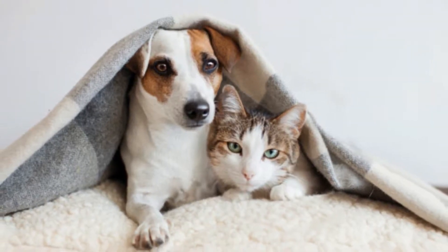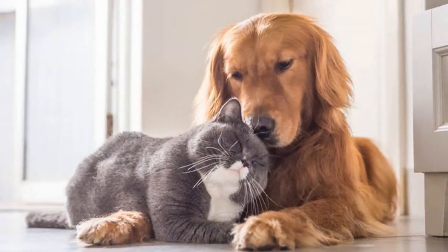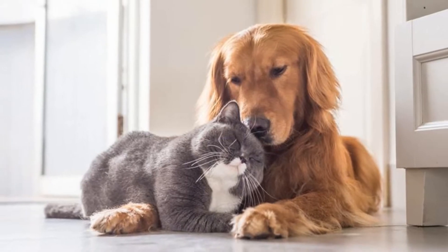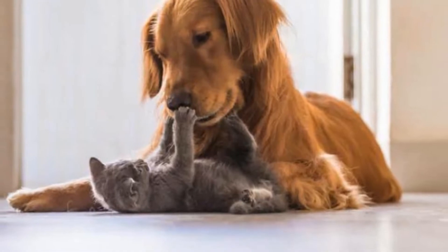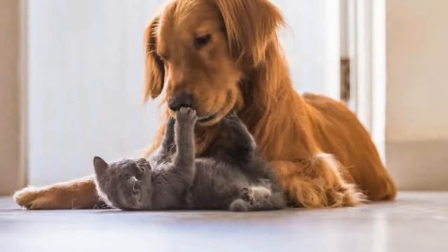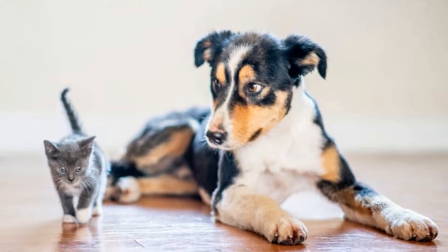In terms of distribution, cat fleas are most commonly found in North America. In fact, most dogs in this part of the world that are affected by flea infestations carry this species and not the dog flea. They are, however, also found in other continents including Europe, although not in as many numbers as the dog fleas.